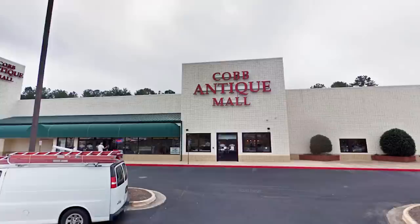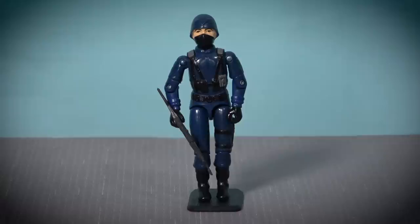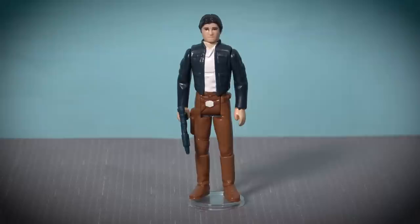Our next stop that day was the nearby Cobb Antique Mall, which had a really cool vintage toy section. I scored a vintage G.I. Joe Cobra Officer and a super mint Bespin Han that I got for a bargain price of $24. I already had this figure in my collection but it desperately needed an upgrade, and this figure fits the bill perfectly.